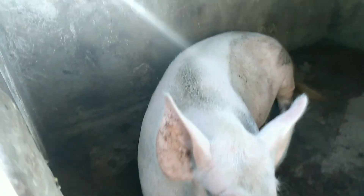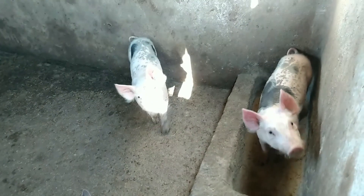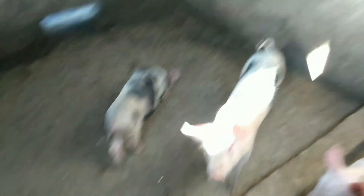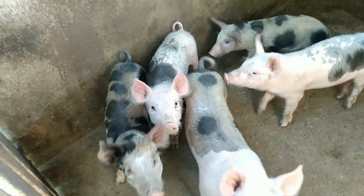Porco na grande. Aqui estão os porquinhos novos. Só tem cinco porcinhos novos aqui. Estão bem bons.